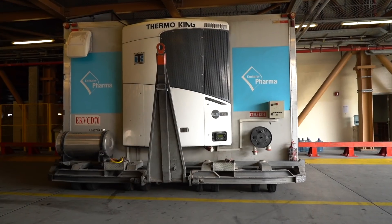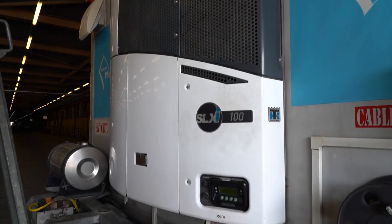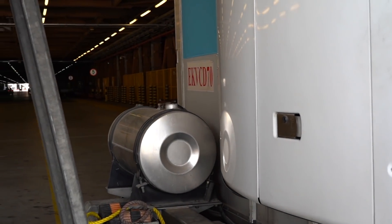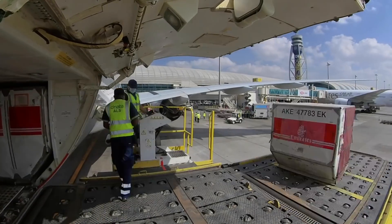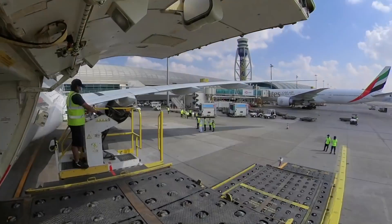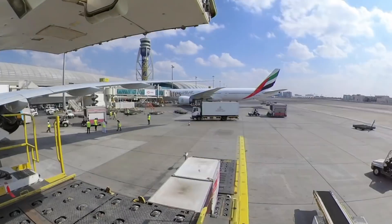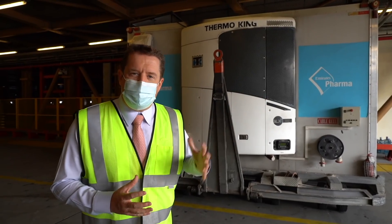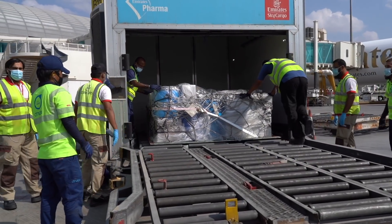This here is one of our cool dollies. We use these on the ramp to protect the pharmaceuticals at either 2 to 8 or 15 to 25 degrees. The biggest risk to the pharma air freight supply chain is actually out on the ramp where it's exposed to extreme temperatures. In Dubai, when we see plus 40 degrees in the summer, as soon as the cargo comes off the aircraft we put it in this cool dolly, and it can be kept at exactly 5 degrees.